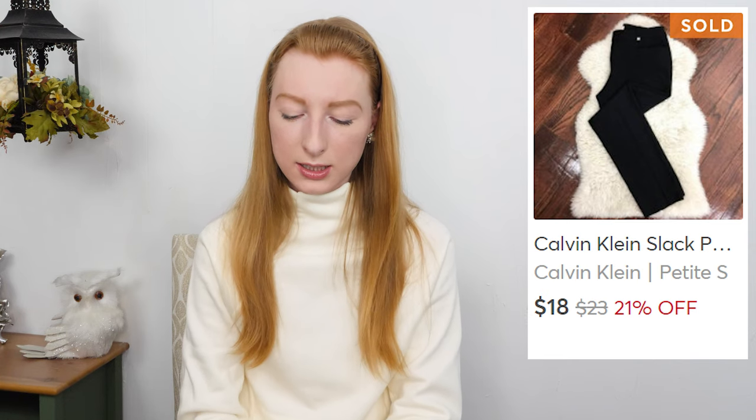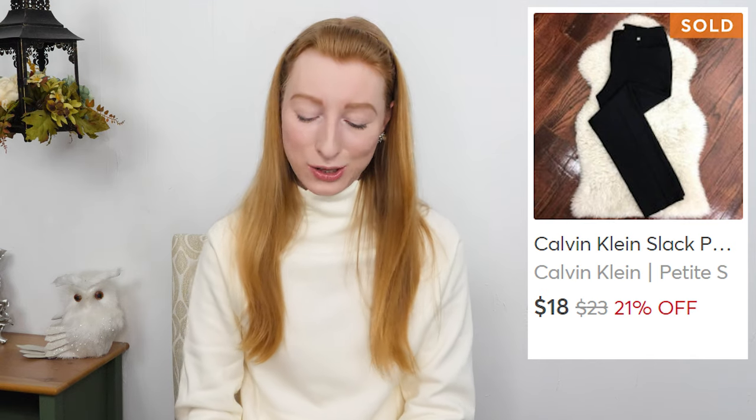The next thing to sell was Calvin Klein black dress pants in a size 6P. They sold on Mercari for $18 and after fees I made $15.38. They took 72 days to sell. I only paid a dollar. Honestly I don't really know why I picked them up because Calvin Klein dress pants are a hard sell, especially in a petite size. I wouldn't get them again, but luckily they didn't take too long to sell and ended up going for a decent price. It's weird seeing dress pants sell on Mercari — I think I just got lucky.